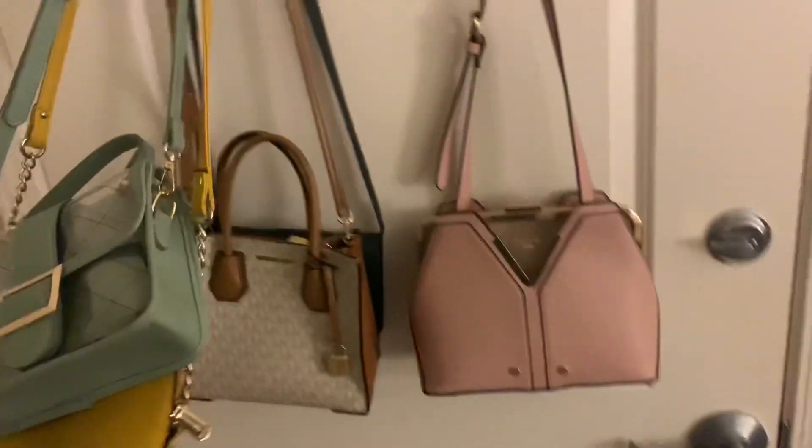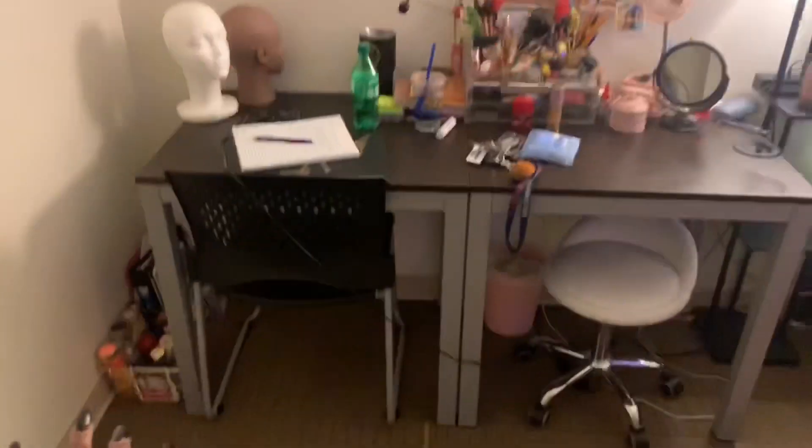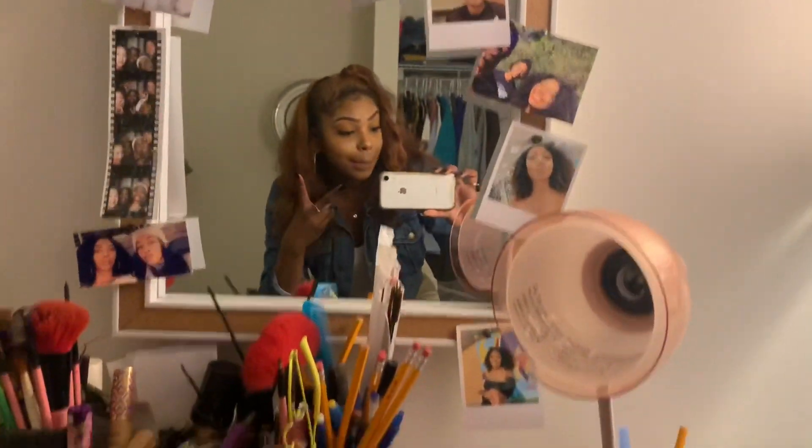Over here I have my perfume, some books and stuff. This is my makeup section, and I sit in this chair and do my makeup in this mirror.